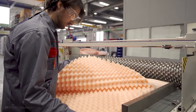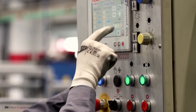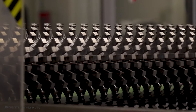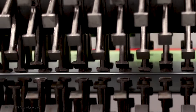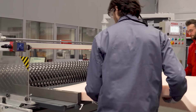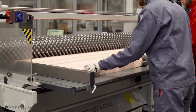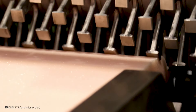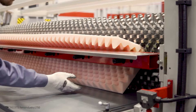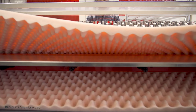Thermal insulation foam is produced by mixing polymers with additives and blowing agents. This mixture is foamed by injection or extrusion methods. As the foam hardens, it forms a cellular structure. Cured foam is cut and formed, quality tested, and then packaged for sale. Foam is commonly used to provide thermal and sound insulation in buildings, residences, industrial facilities, and various other applications where maintaining temperature control and reducing noise transmission is important.